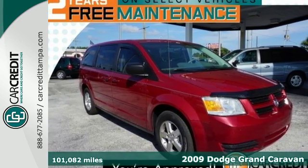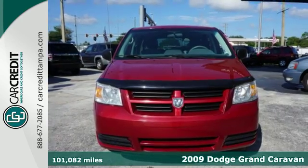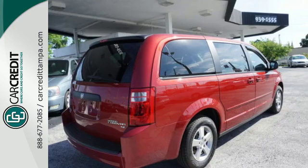It's a 2009 Dodge Grand Caravan. Standard safety features include multiple airbags, traction control, four-wheel anti-lock brakes and stabilizer bars.